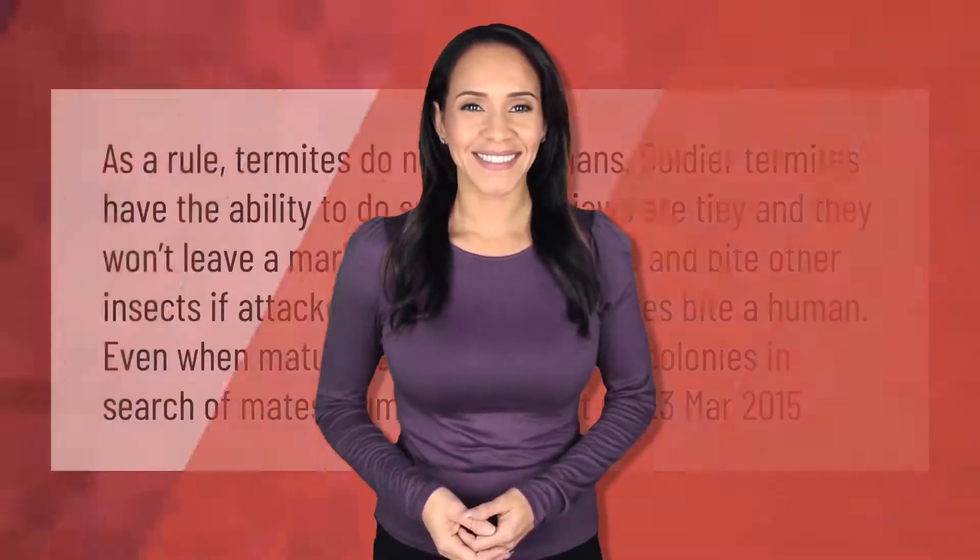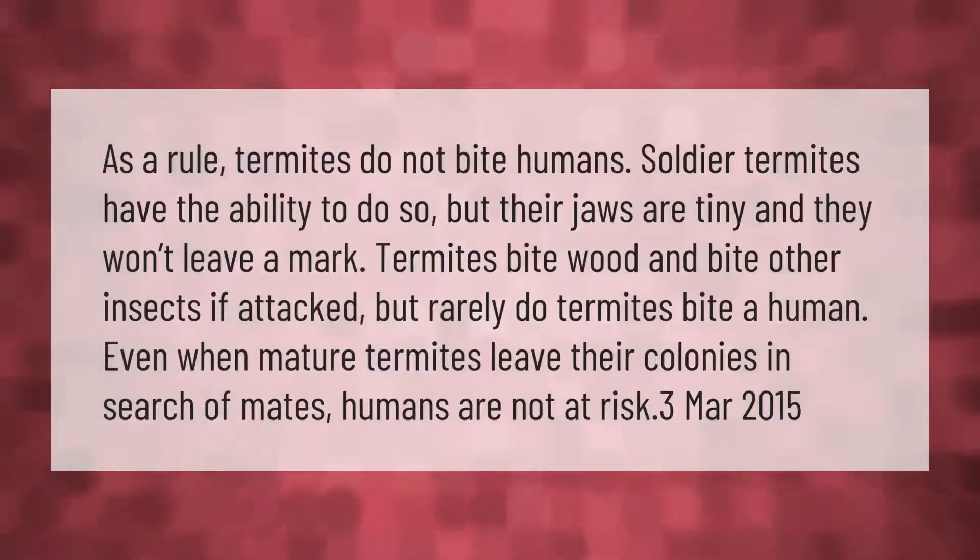As a rule, termites do not bite humans. Soldier termites have the ability to do so, but their jaws are tiny and they won't leave a mark. Termites bite wood and bite other insects if attacked, but rarely do termites bite a human. Even when mature termites leave their colonies in search of mates, humans are not at risk.